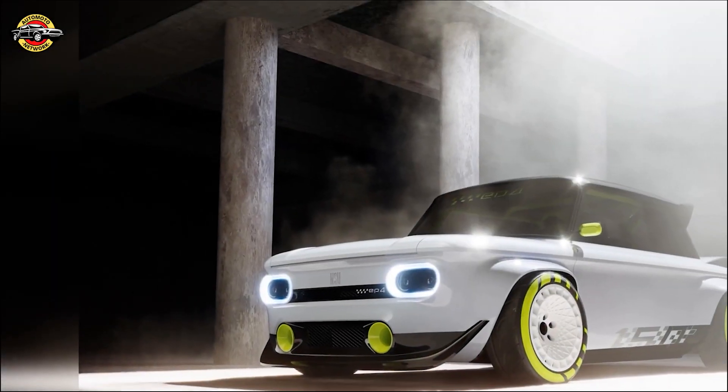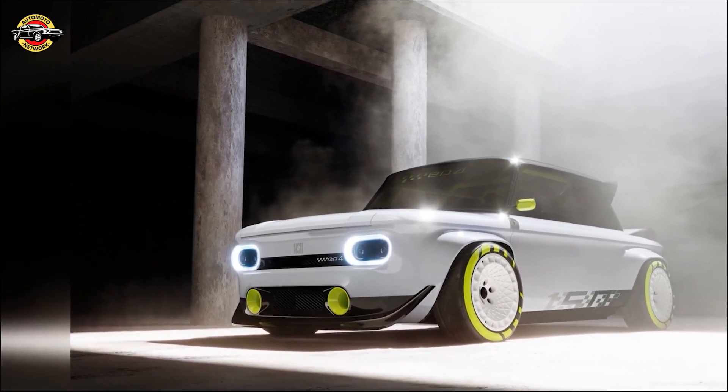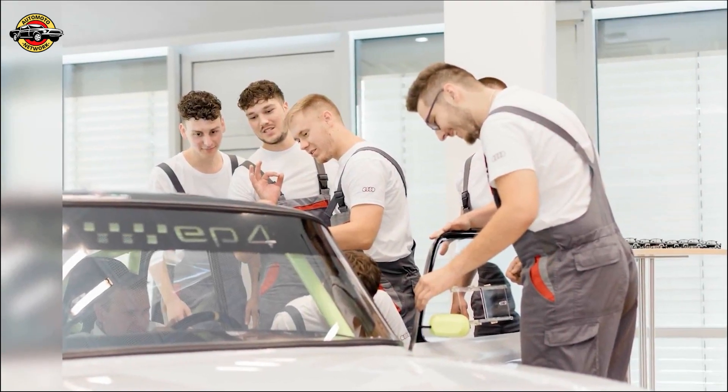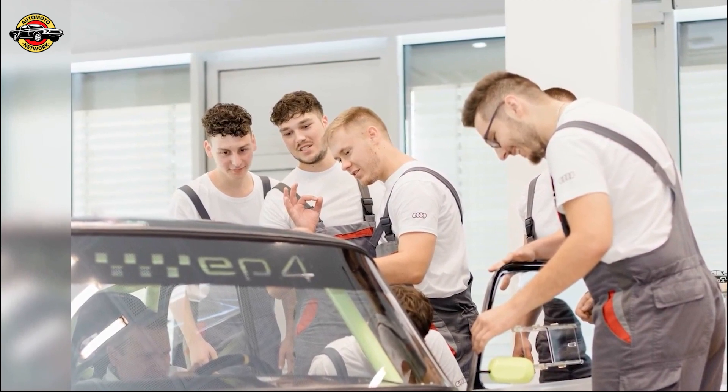Get ready to witness the remarkable fusion of history and innovation as 12 apprentices from Audi celebrate the 150th anniversary of the Neckarsulm site with a groundbreaking project. They have electrified an iconic classic car, unveiling the Audi EP4 at the Family Day event.